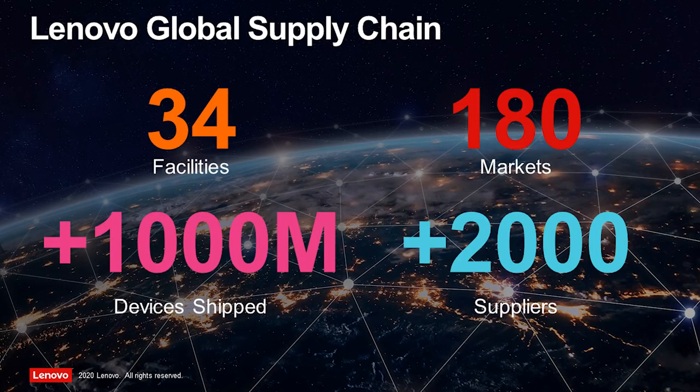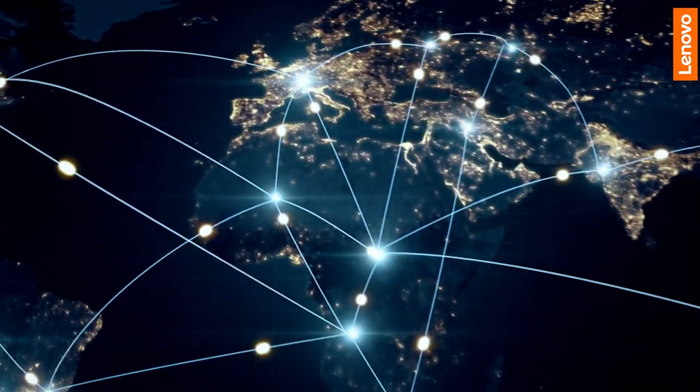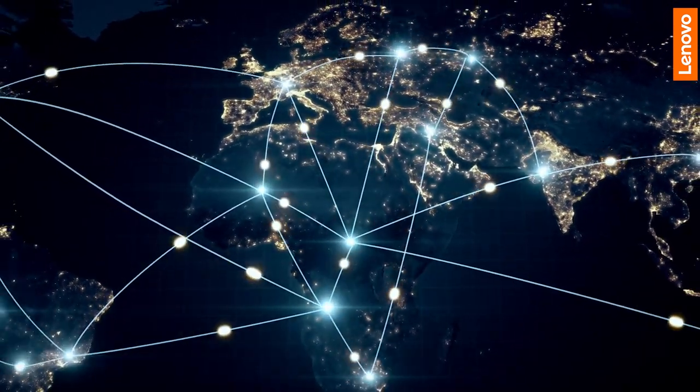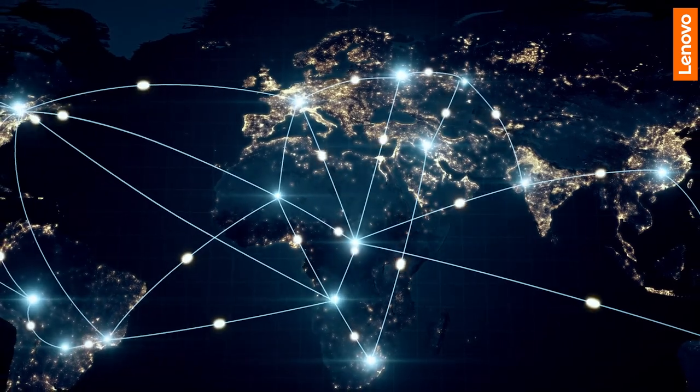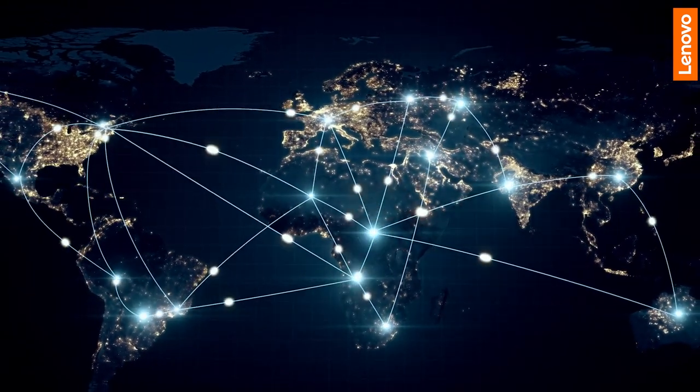In today's world, where manufacturers often operate in many different countries, have several manufacturing sites in different geographies and work with hundreds or even thousands of suppliers, it is paramount to know at any given time what is going on in their production process to optimally manage their inventory as well as their supply chain.